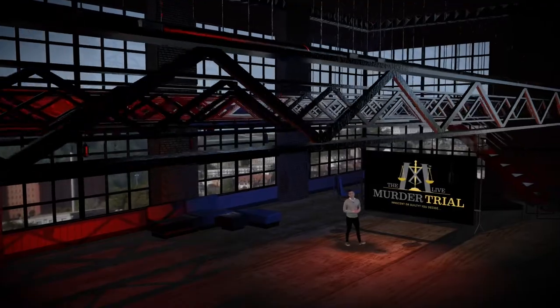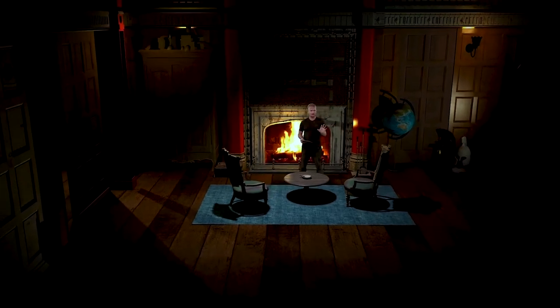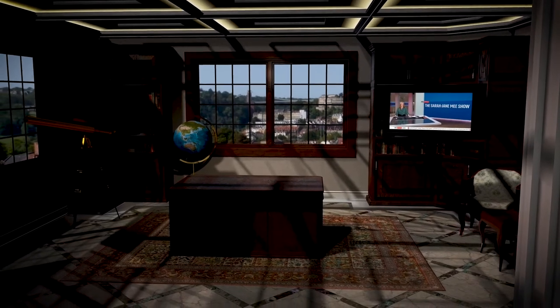From a choice of sets, you could be in a huge warehouse or a futuristic environment, all editable and adjustable in seconds using the built-in set editor. Adding virtual dynamic lights will bring the set to life, and realistic shadows and reflections will really impress your client and your audience.